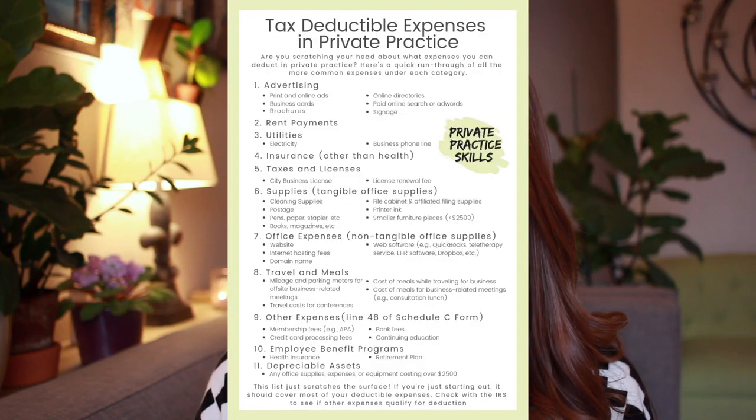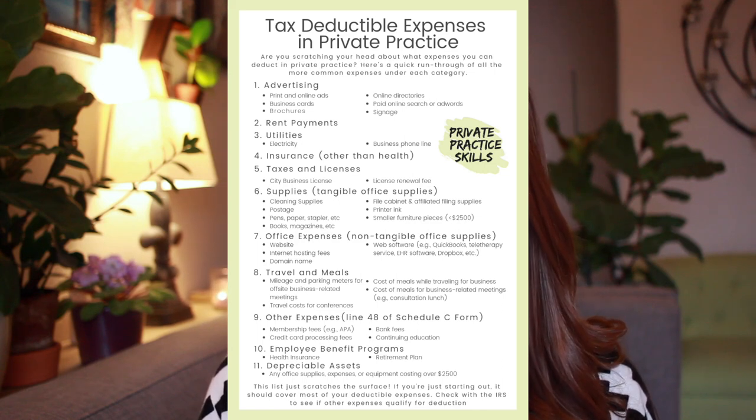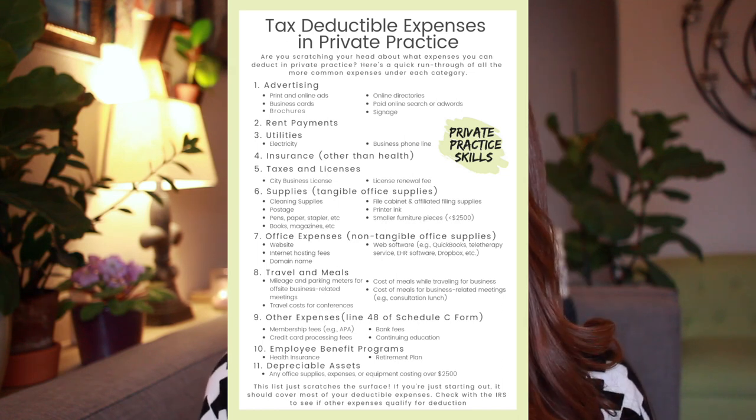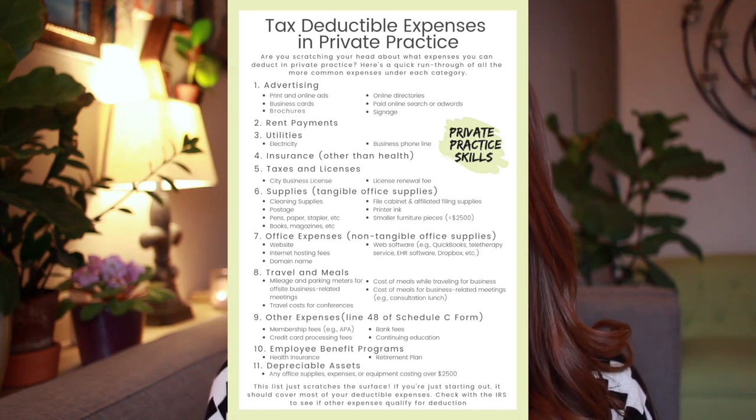I created a handy dandy PDF showing the expenses and what category to list them under. Feel free to click the link in the description to snag it for yourself. If you have any expenses not listed on the form, just be sure to check with the IRS about whether those are tax deductible and what category to list them under.